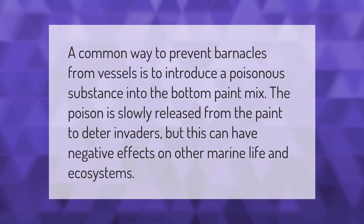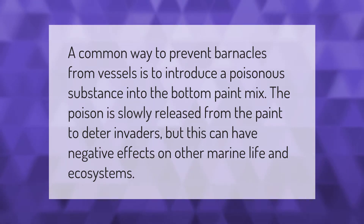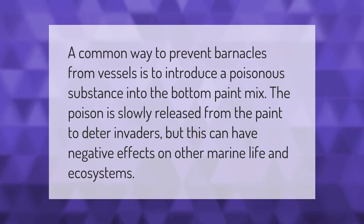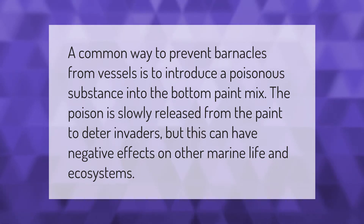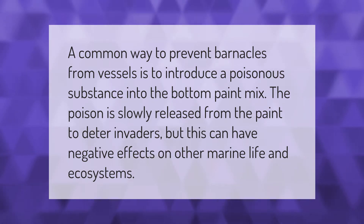A common way to prevent barnacles from vessels is to introduce a poisonous substance into the bottom paint mix. The poison is slowly released from the paint to deter invaders, but this can have negative effects on other marine life and ecosystems.